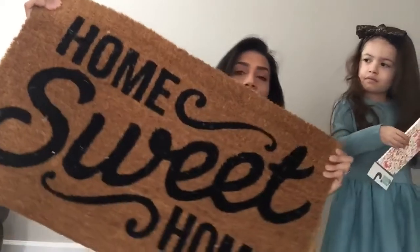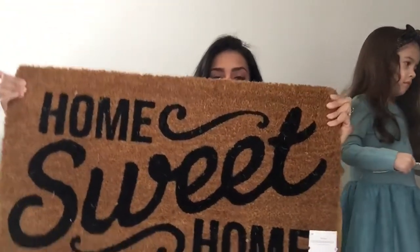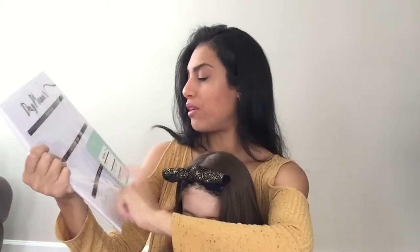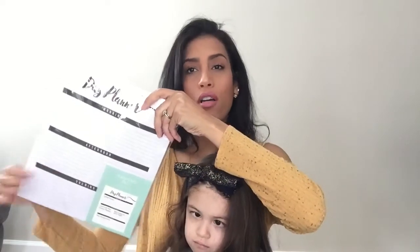Next is a doormat I bought for my front door. It says 'home sweet home' — I just loved the style and I love that saying. It's technically not a spring item but it was in the dollar spot. I also picked up a day planner that has sections for morning, afternoon, and evening so I can write out everything I need to do — phone calls, emails, doctor's appointments, things around the house. I thought it would help me stay organized; it was only three dollars, so I'm going to put it on my desk.